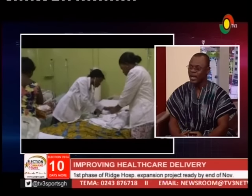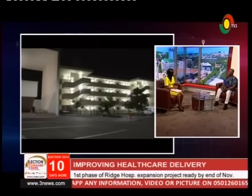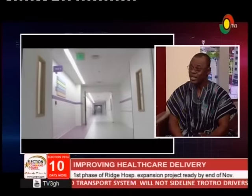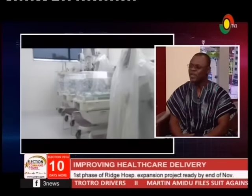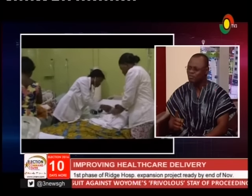We're going to introduce special client services for people who would like to register with the hospital. With a code number and some funds in your account, you can access services and even book online to see a doctor of your choice. We'll be having neurosurgical services at Ridge next year. We're also advancing orthopedic services, and maternity will be exceptional — women delivering at Ridge from January will have a private room to labor and deliver.